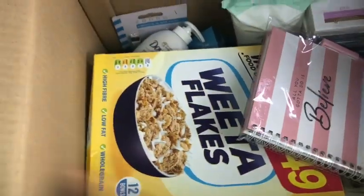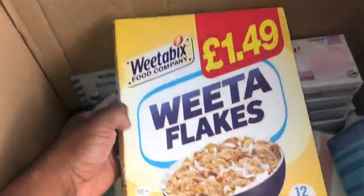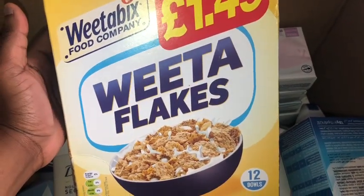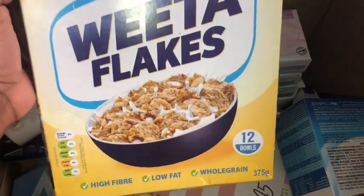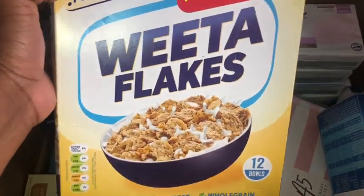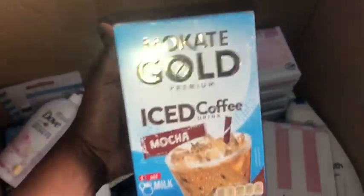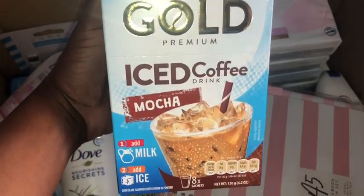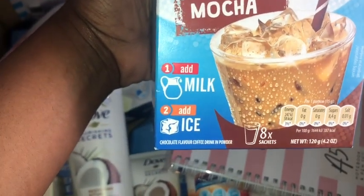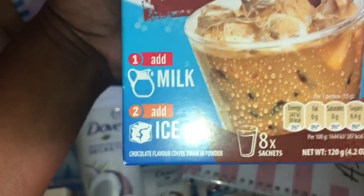I'm going to start off with the food bits. I didn't get much food but I absolutely love this Weetaflakes — I found it in Home Bargains and was really happy to find it on Cherries. This is for iced coffee, it's in the mocha flavour, and all you need is milk and ice. I really can't wait to try this — you get eight sachets.